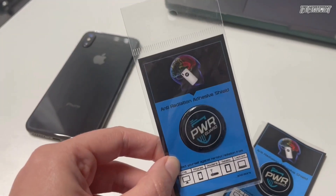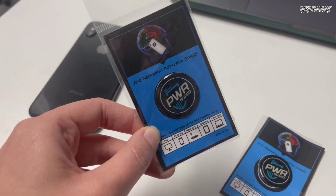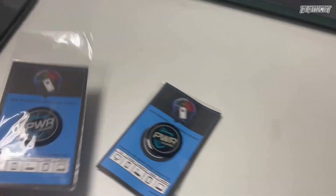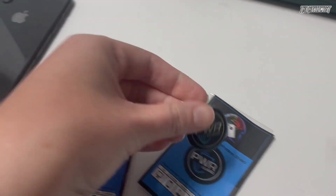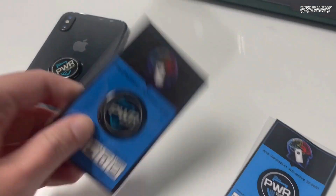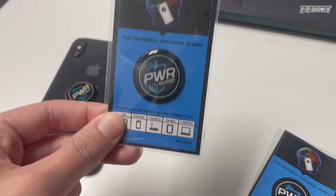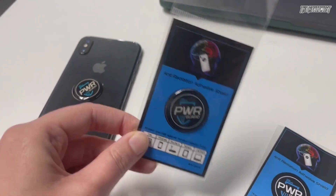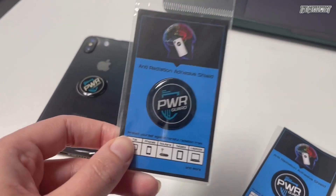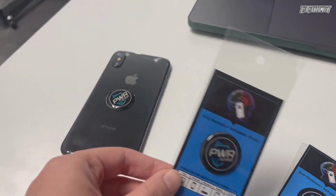And this little thing called PowerGuard is something that he recommended to me. It actually shields and deflects 99% of radiation, and you can just stick it to any of your devices like this. And that's it. PowerGuard dramatically reduces the risk posed by EMFs to you and those around you. I've actually noticed I feel a lot less anxious while working, which is actually one of the side effects of EMF radiation, funny enough.